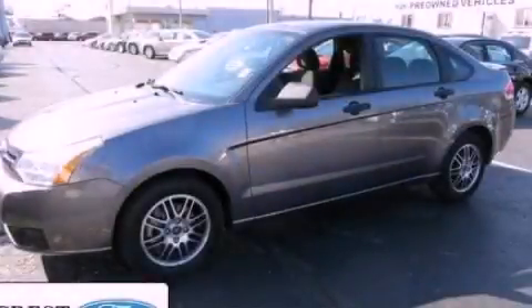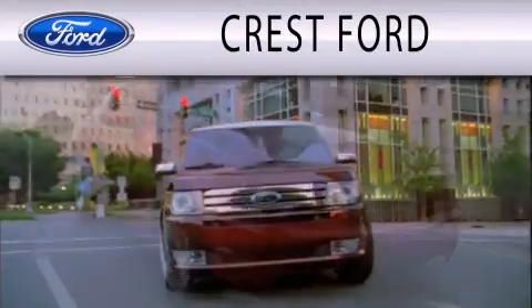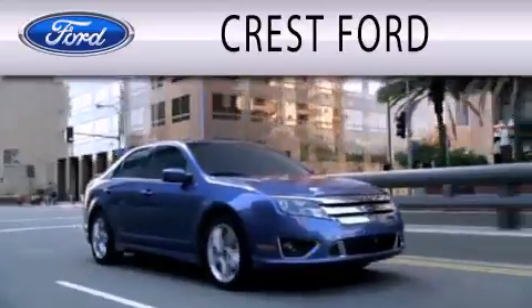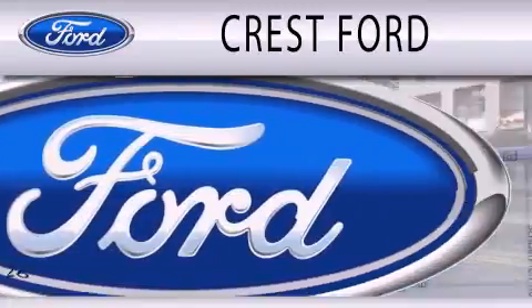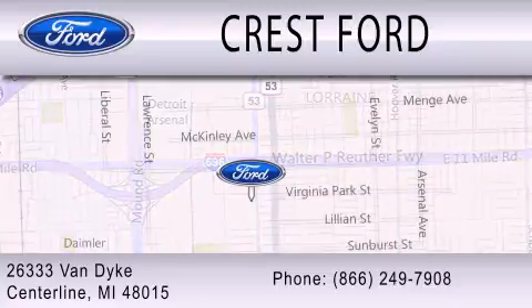Call or visit us right now and arrange your test drive today. Crest Ford is dedicated to doing everything possible to ensure that the experience you have selecting your next vehicle is as pleasant as possible. We're located at 26333 Van Dyke in Centerline.